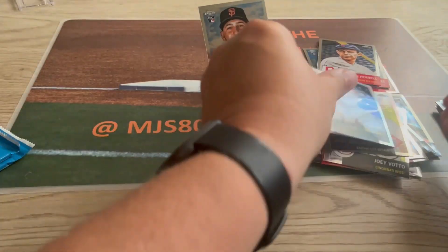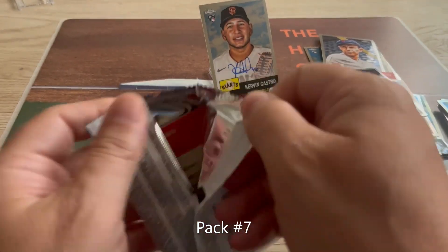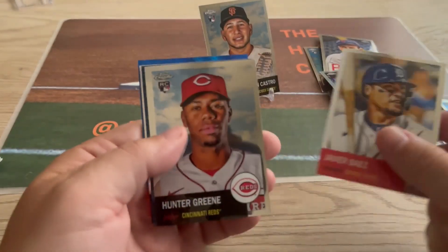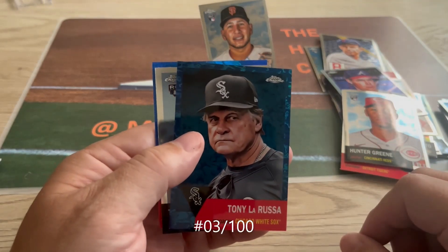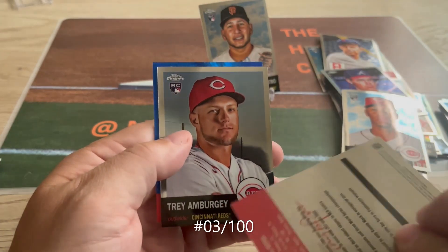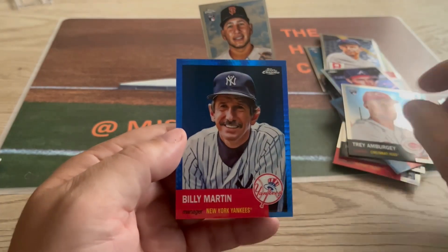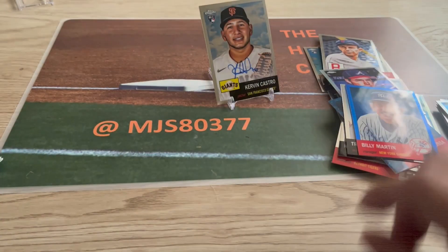We're gonna replace Greg Maddux — let's see that autograph. Pack number seven: Javier Baez, Hunter Green, Tony La Russa — if you've seen recent pictures, he does not look good. But that's like a blue refractor that's numbered. Trey, and a Billy Martin blue — not a bad pack there.